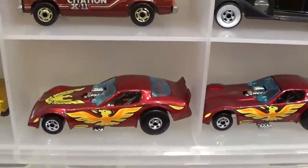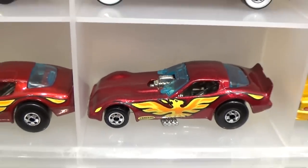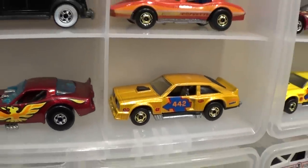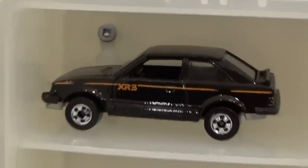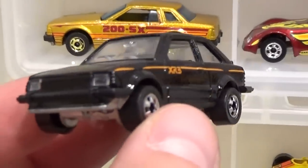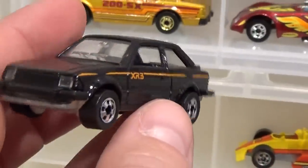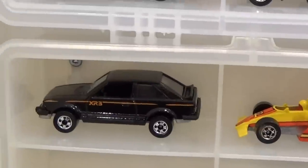The Firebird Funny Car — two variations here. One has the hood tampo and headlights; the other one does not, and no, they have not just been wiped off — that's a known variation for that car. The Flat Out 442 — all metal. The Ford Escort XR3 — this is a tough little car to find with really good details: transparent headlights, plastic bumpers, metal base. One of my favorites — probably right at the very top — because my family used to have one of these back in the day. Worth about $30 to $40.